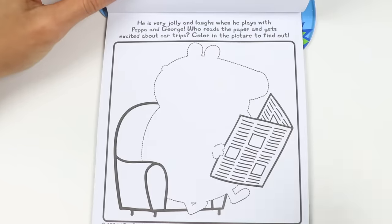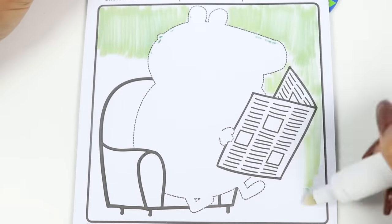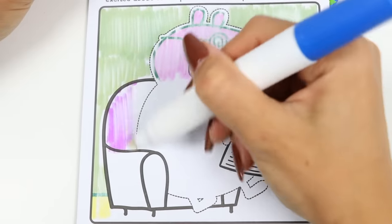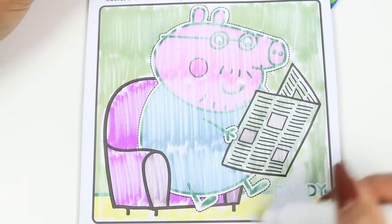Let's do some more! This says he is very jolly and laughs when he plays with Peppa and George! Who reads the paper and gets excited about car trips? Color the picture to find out who! Hmm, who do you guys think it is? Who has a jolly laugh? And who loves car trips? There's so many clues on this! It's Daddy Pig!